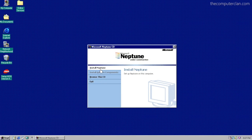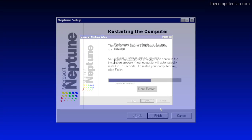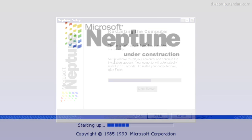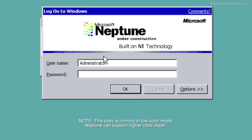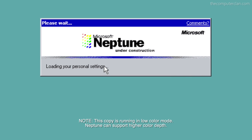Microsoft Neptune was an operating system that was never released, but it was eventually combined with Microsoft Odyssey to form the Windows XP beta Whistler. Neptune was built on Windows NT technologies, which were being developed to replace the Windows 9X series.